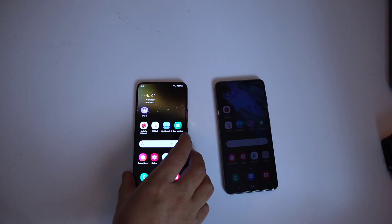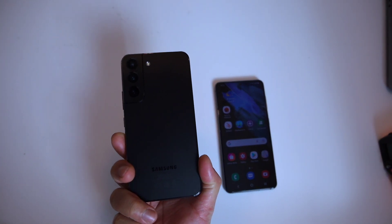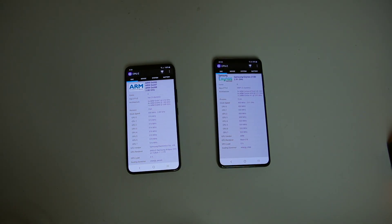Exynos 2200 was overhyped, but Samsung releases it in a limited region — I don't know why. Exynos 2200 is powered by the Xclipse 920 GPU based on AMD RDNA 2.